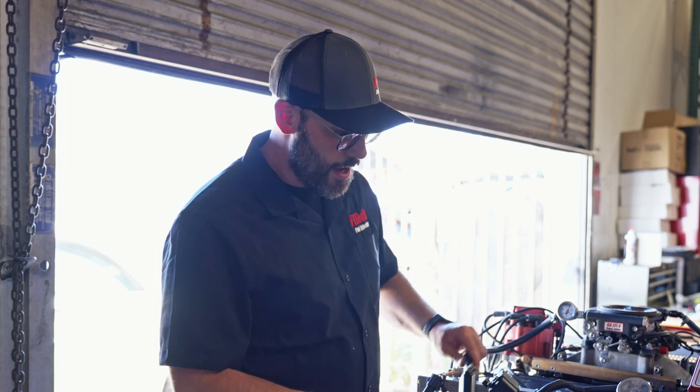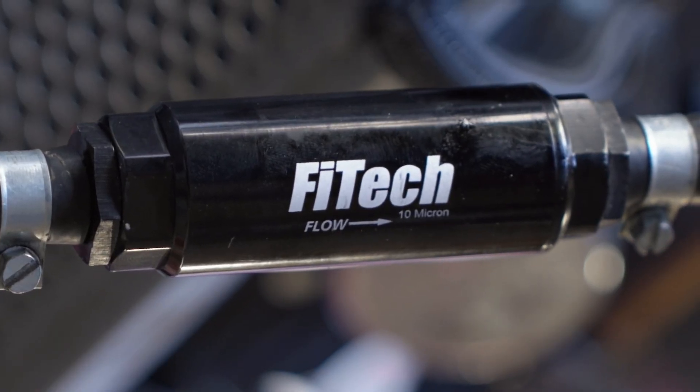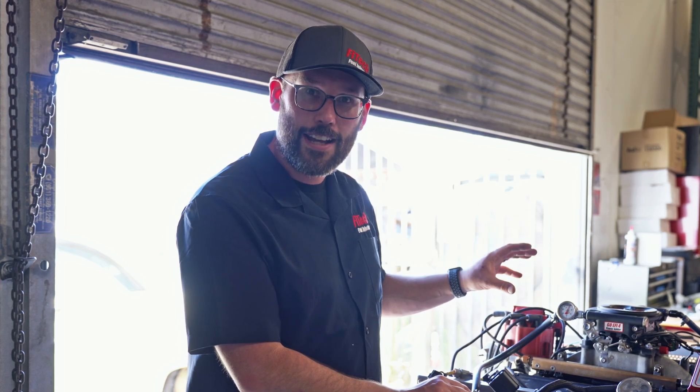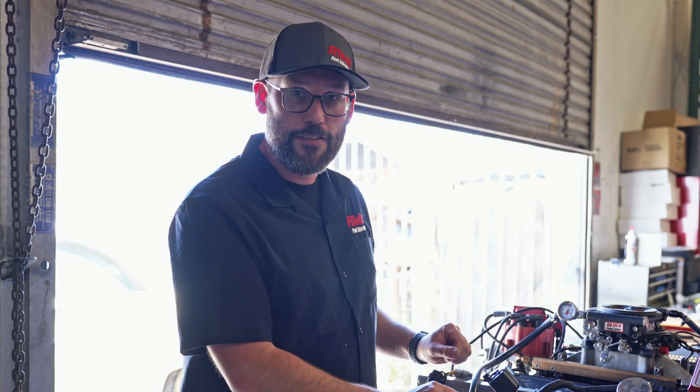Right here on one of our engine stands that we run some systems on, I have one of our fuel filters. I specifically clogged this filter to show you on a fuel pressure gauge what the symptoms would look like on your vehicle, and how to diagnose with just a fuel pressure gauge whether you have enough fuel flow for your EFI system.